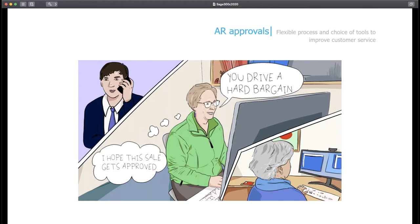The first scenario we're going to look at is around AR credit limit approval. Orca has solid processes to manage AR credit limits — they want to control the credit limit while making sure they deliver great customer service, so quick response and collaboration between team members is important.